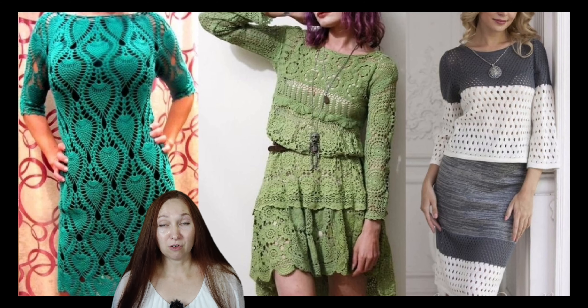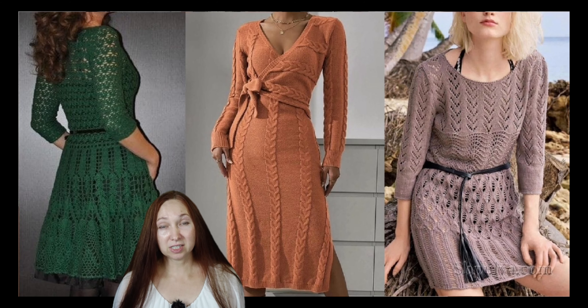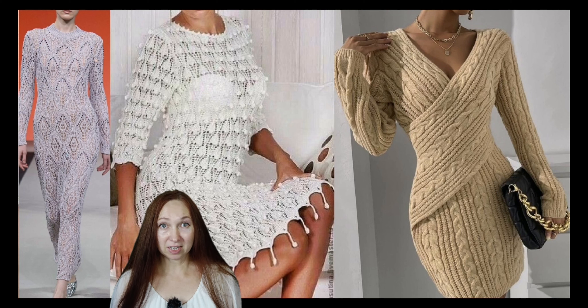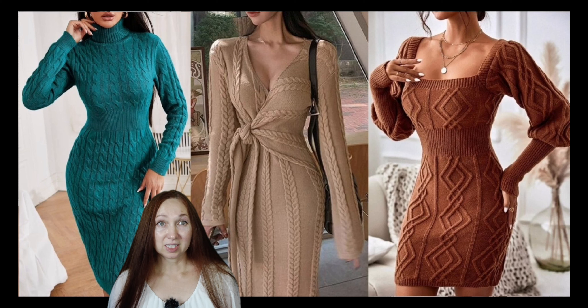Knit dresses offer a unique combination of charm and elegance that is hard to find in other dresses. Their versatility makes them suitable for a variety of occasions, while their comfort and coziness make them ideal for everyday wear. Their unique and attractive design makes them stand out from other dresses. If you are looking for a dress that combines style and comfort, you should definitely consider a knitted dress.